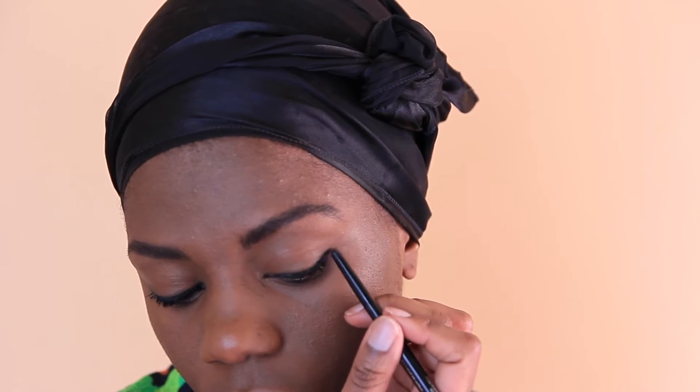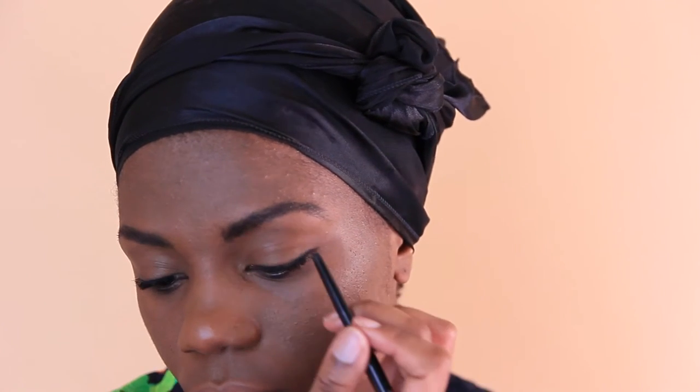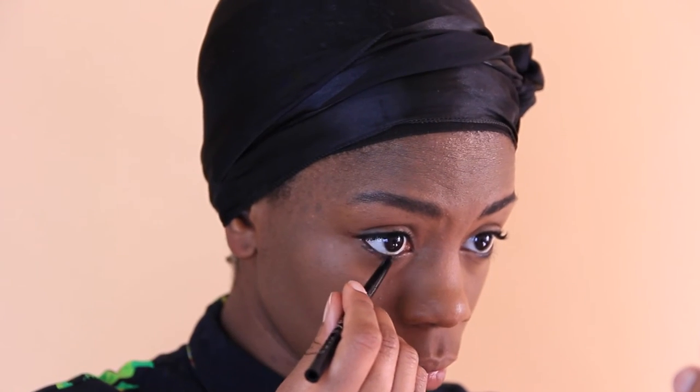Then I'm going to go in with that same eyeliner pencil and just line the outer corners of my eye — not really creating a cat wing, but kind of sort of — just to define my eyes, and then carry that down into my waterline to bring them out a little bit further. Using the same brow gel, I'm going to fluff out my lashes. She has really beautiful long lashes, so I don't want to put mascara on — I just want to make this as neutral and natural as possible.